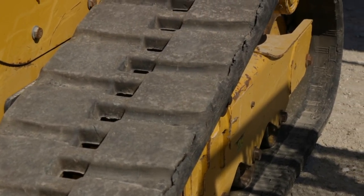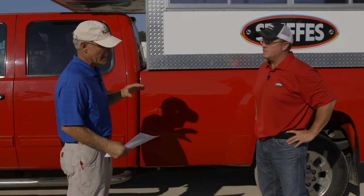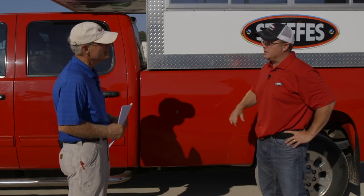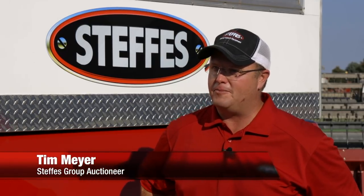Dave asks Tim Meyer, manager of Steffes Auctions' Mount Pleasant Sale Facility, what to look for mechanically. Tim says the tracks are really important — look at the bogey wheels and the whole suspension system underneath. Regarding the two-speed transmission, Tim says two-speed has almost become the norm; everybody wants it anymore because it makes the machine so much faster and more efficient.